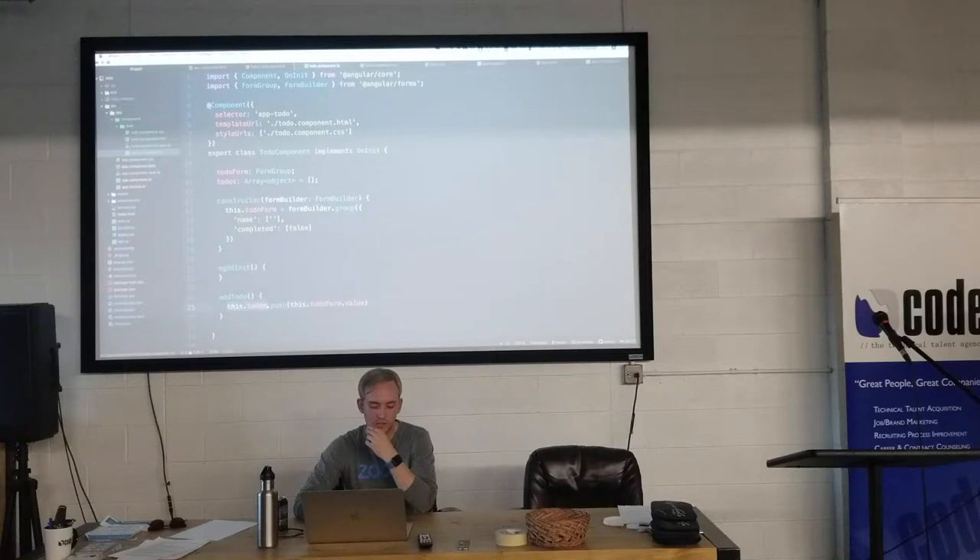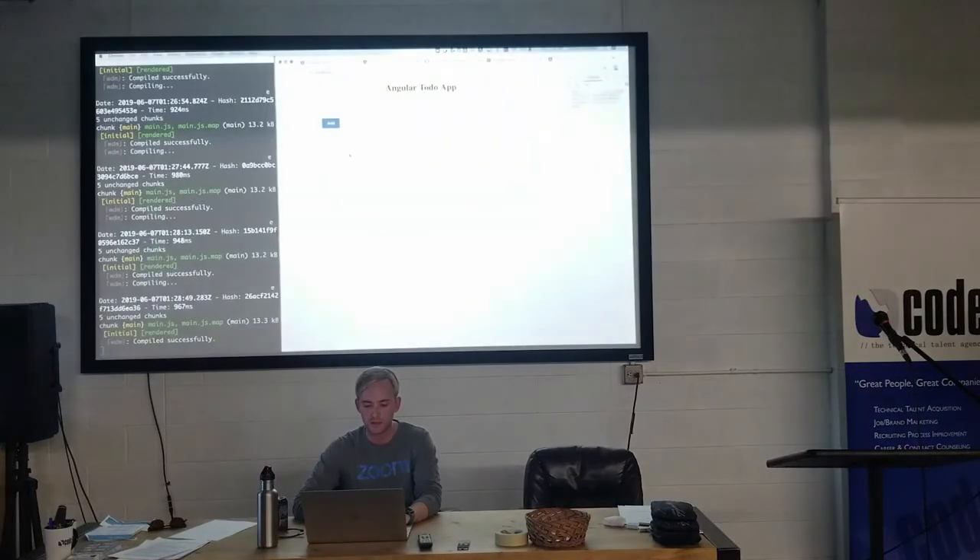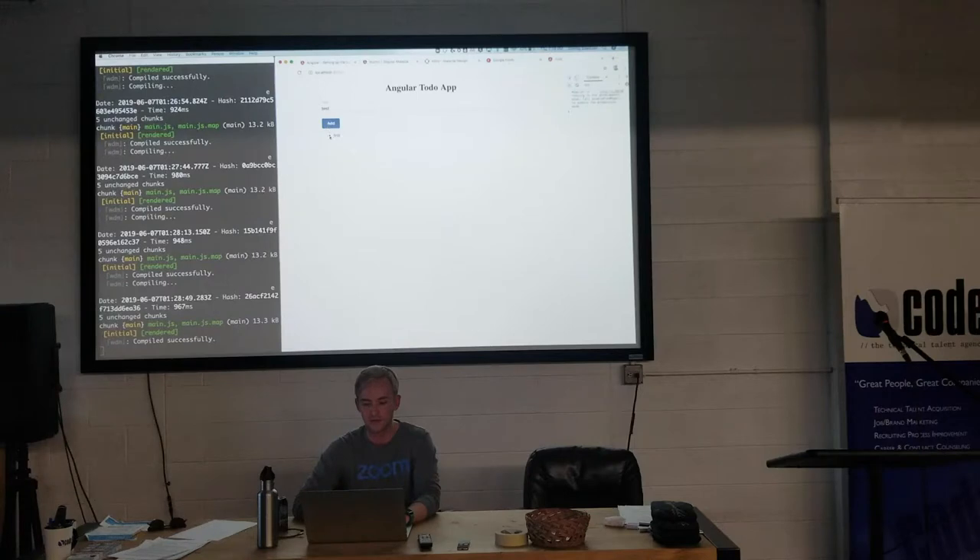Now our todos array will be updated with that to-do. In the HTML I'll create a simple ordered list. Angular has a built-in looping system so we can loop in HTML. I'll say *ngFor='let todo of todos' — it's basically a forEach function — then display todo.name. This should show up if we have any todos and display the name. Let's try it: 'test', Add — there's our first one. I could add another: 'take out the trash' — boom, done.